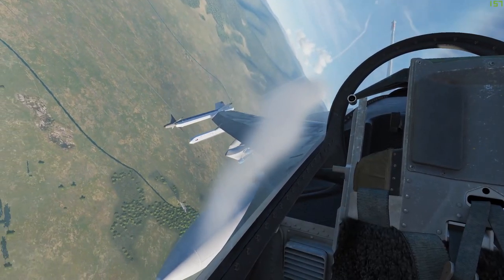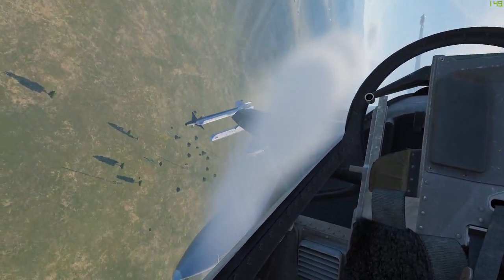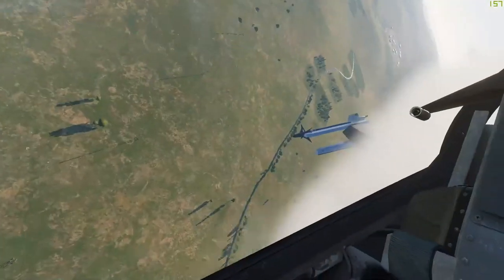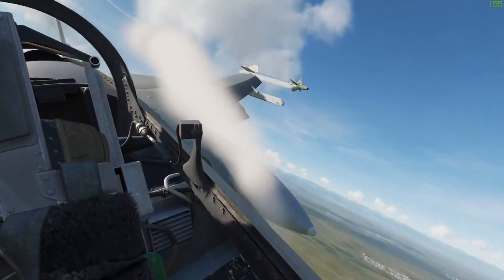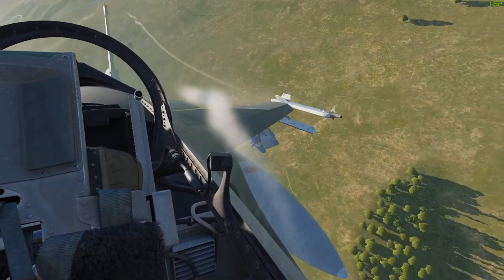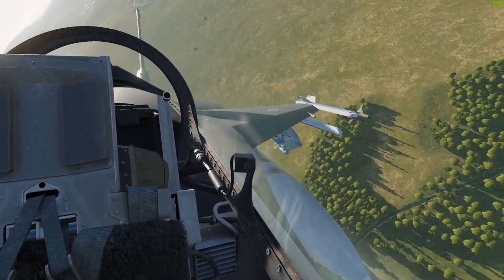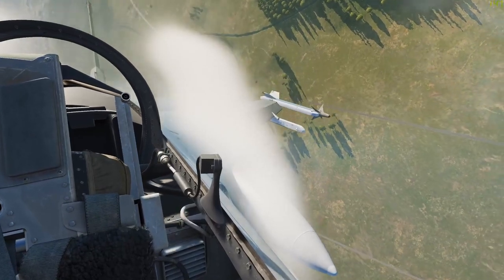Apparently the people at Asobo designing the flight model of MSFS 2020 also were not listening the day their flight instructors told them you can stall at any airspeed, because they forgot about how load factor influences angle of attack. I'm not here to do a complete aerodynamic breakdown of induced parasitic drag, angle of attack, or load factor — there are plenty of great videos online for that. But we're going to talk specifically about accelerated stalls and why they're totally wrong in MSFS 2020.